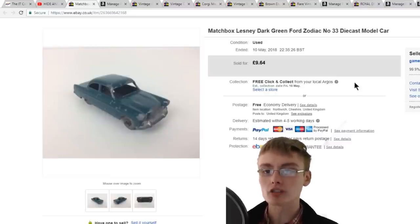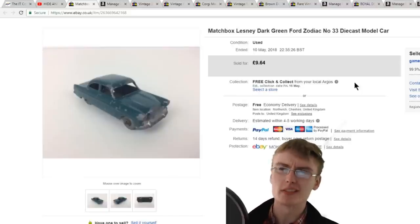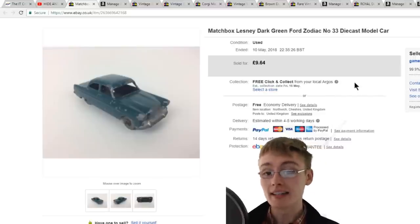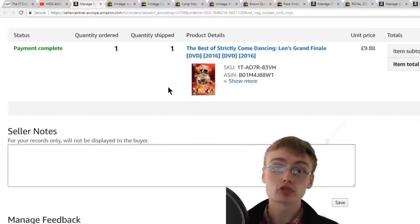The first sale is this Lesney dark green Ford Zodiac — a very small diecast toy car, maybe five to seven centimeters long. I got £9.64 for this one, so quite happy with that little sale.